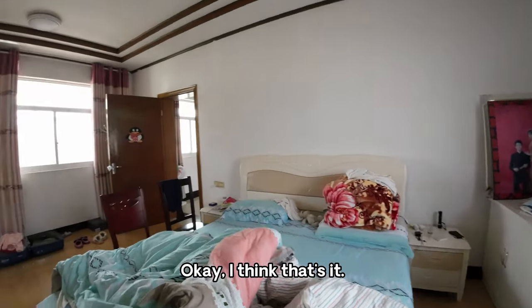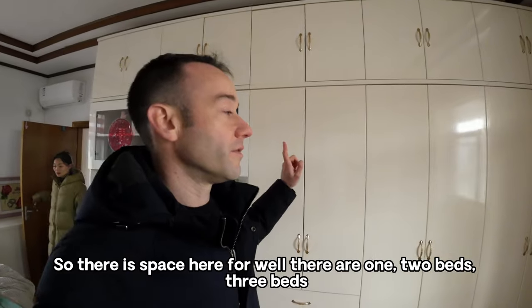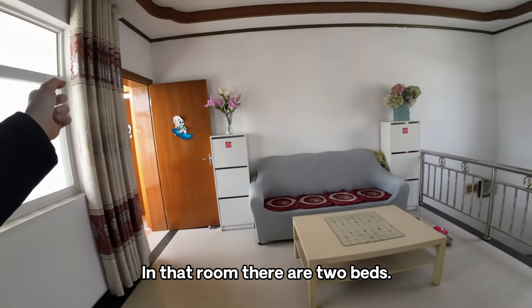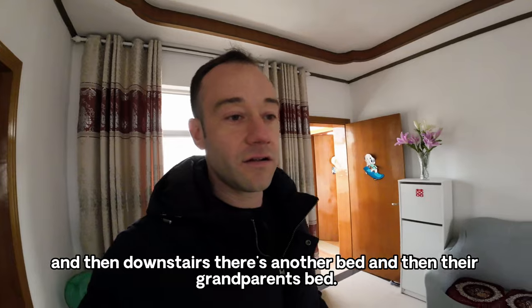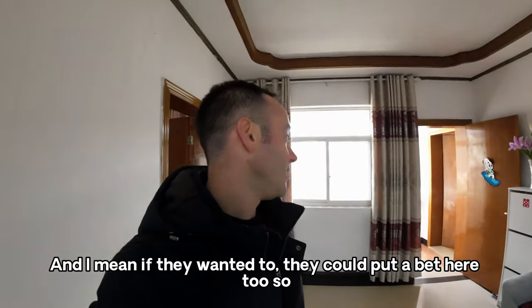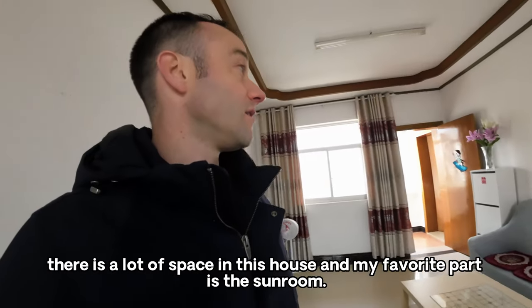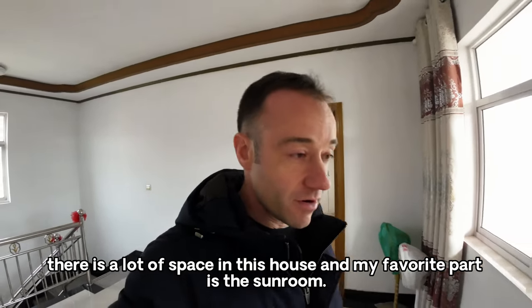So I think that's it for the rooms. There are three beds in that one room, two beds in another room not being used right now, and then downstairs there's another bed plus the grandparents' bed. They could even put a bed here too, so there is a lot of space in this house. And my favorite part is the sunroom.